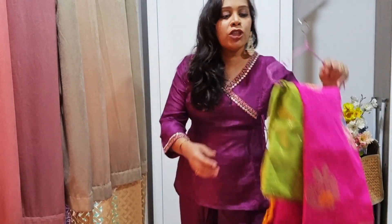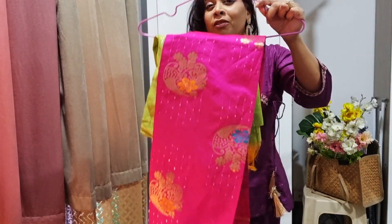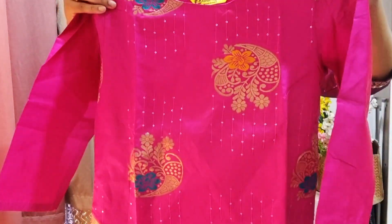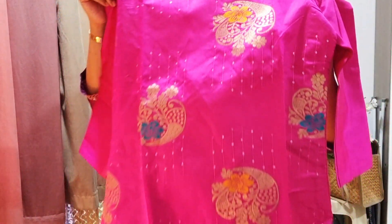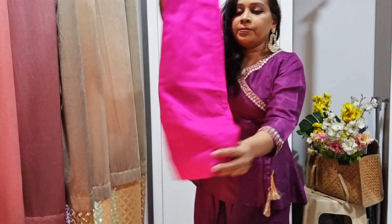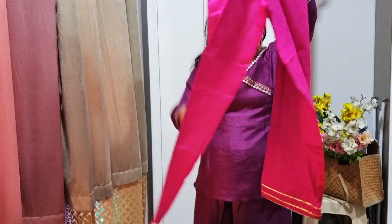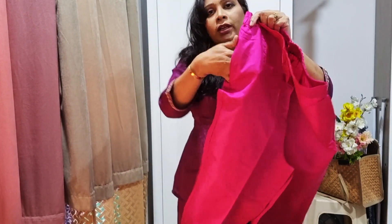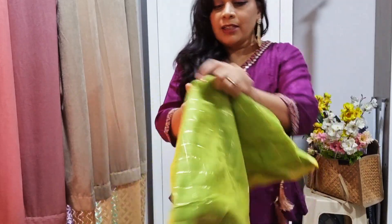The next kurta set I bought from Amazon is this fuchsia pink one — perfect for the festive season. It's a very bright and beautiful color, very comfortable to wear. The top is nice, it's a silk blend fabric with bootis and sequin detailing all over. It has three-quarter sleeves and the quality of the stitching is quite good for the price. The bottoms are the same pants style with bhutapati detailing at the hem, elasticated at the back, and it comes with pockets. The dupatta is a contrast green color with zari checks all over and nice detailing at the bottom.